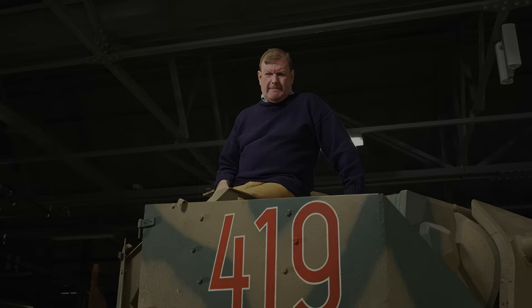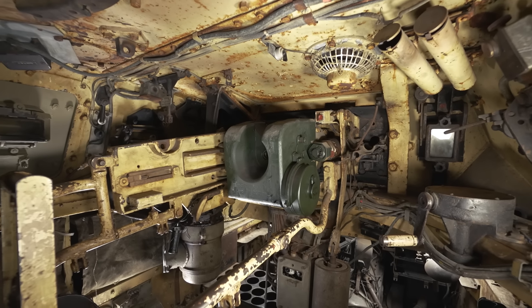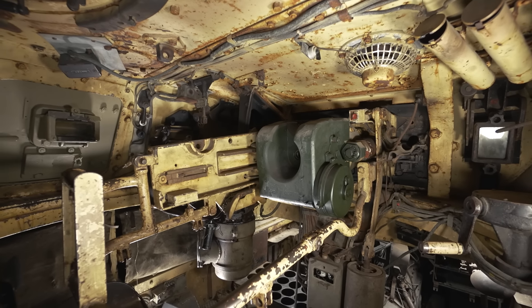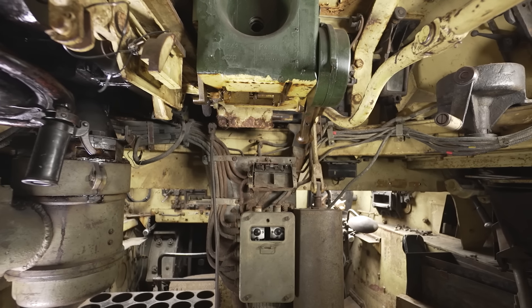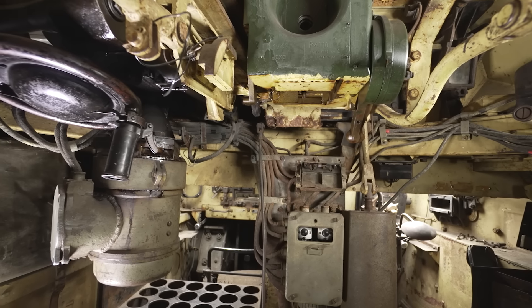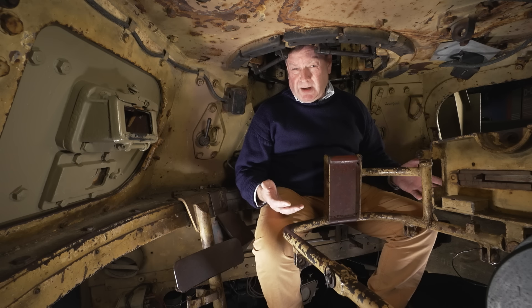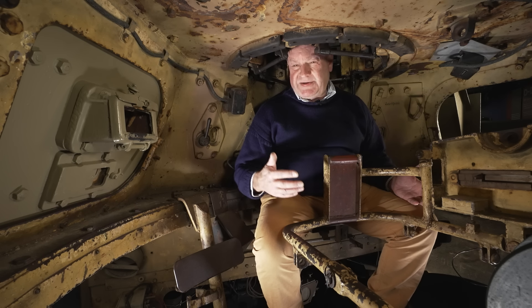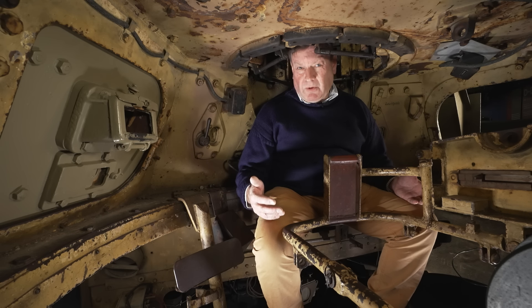So here we are inside the turret. The first thing that strikes you about this is how unbelievably cramped it is, and this is effectively an empty tank - imagine five guys and a huge amount of kit in here. It's very, very tight indeed. The next thing to think about is it's not stationary: a lot of it will be elevating and depressing, the turret will be traversing. You've really got to have total awareness of all your bodily extremities all the time. If you've got a hand or a foot in the wrong place, it will get pulped or removed.